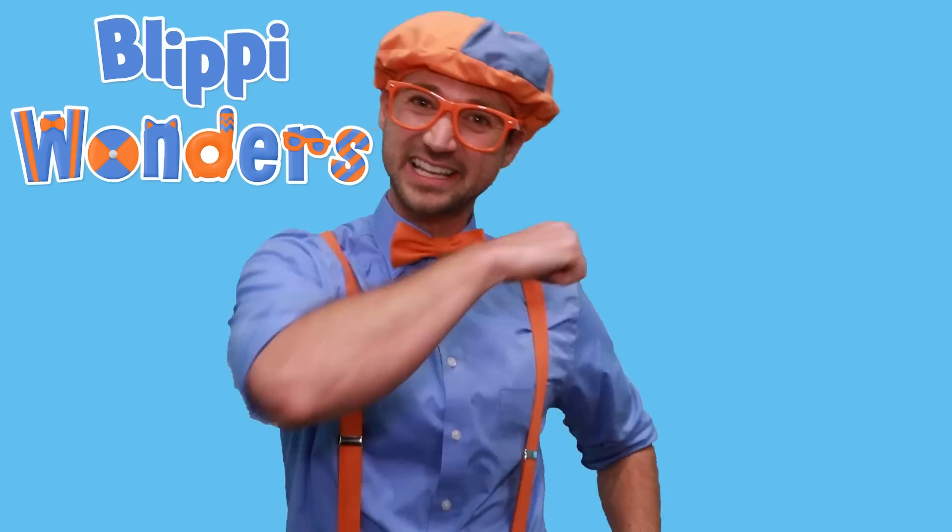Hey! It's me, Flippy! Have you ever wondered where something came from? Or how something works? Yeah! Welcome to my new animated adventure, Flippy Wonders! Will you come with me? Yeah! Let's go!